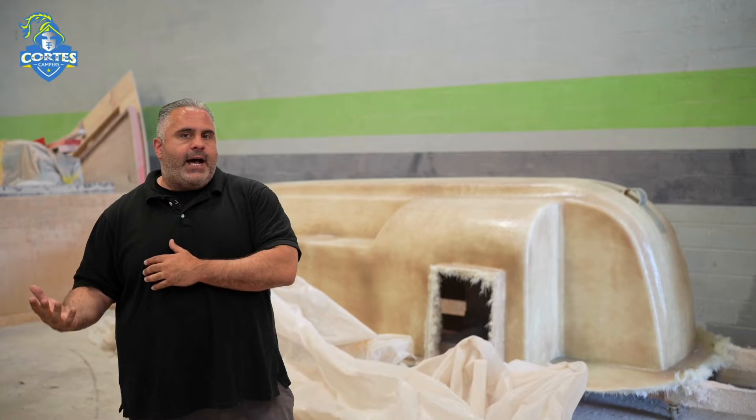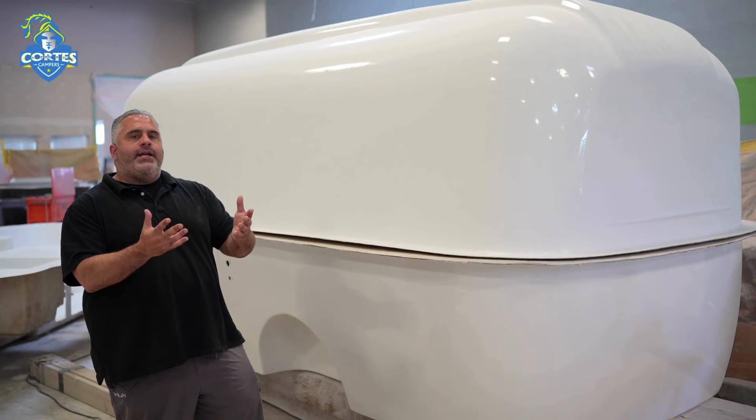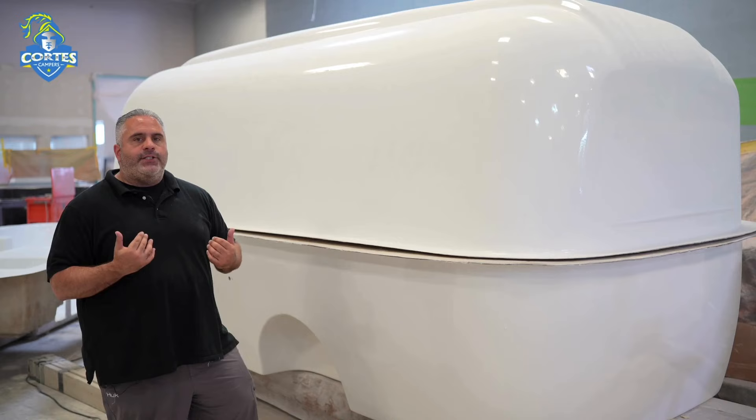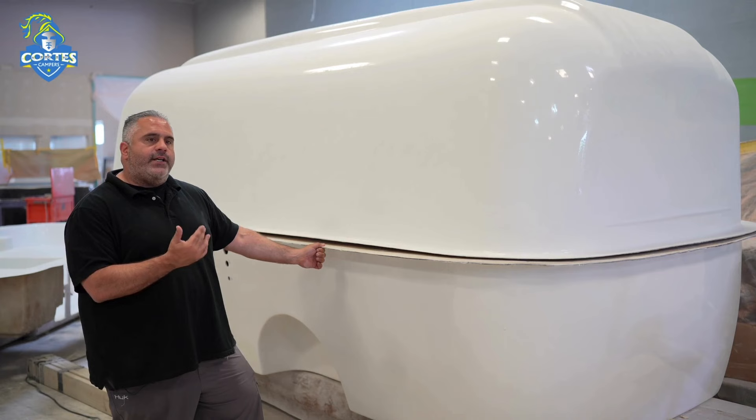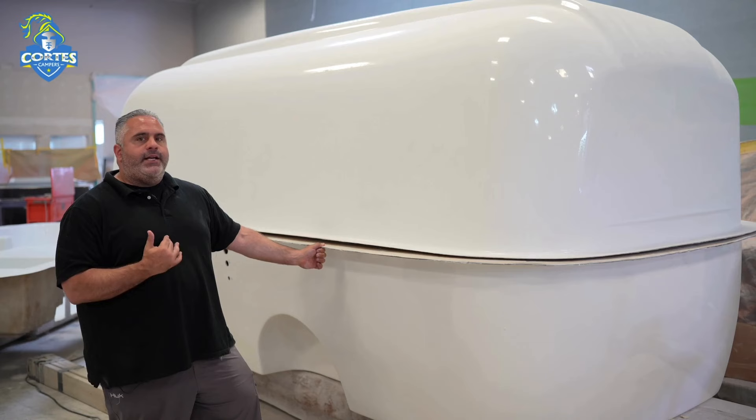After the camper starts in lamination with our gel coat, fiberglass, and core material, it comes over to what we call preparation after they demold the parts. This is a white unit that has the two interior shells and the two exterior shells all ready to go. This department is called preparation, where they do all the cutting, the grinding, and the gluing — giving you the four parts of Cortez Campers.